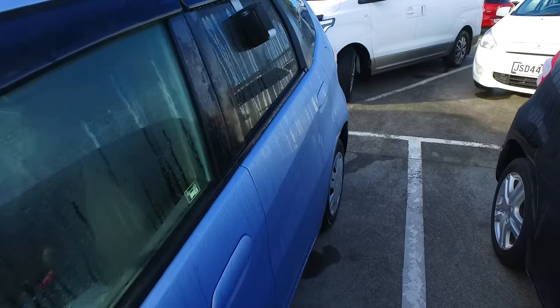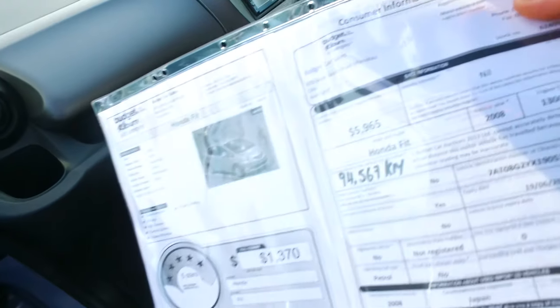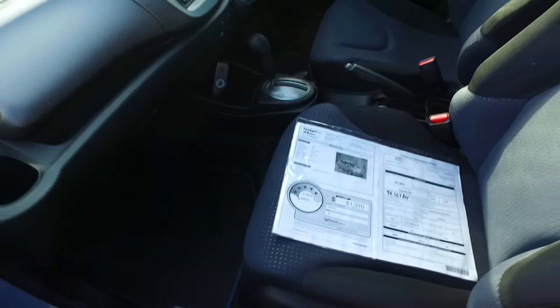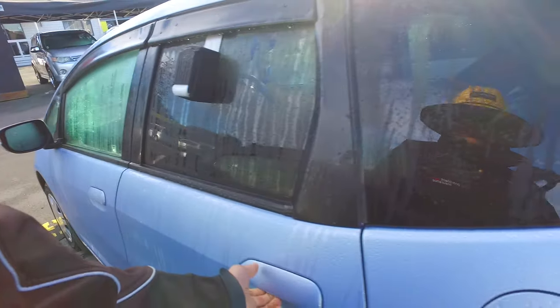I didn't mention it in the last video, but I'll mention it here. On-road cost is $495 including GST, so this one ends up being $5,965 driveway — just so you can see that there. This one's actually a 2008, so one year older than the other one, but it's only done 95,000 Ks. The Fit has really great fuel economy as well. I'll zip it around the back here for you.